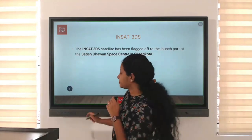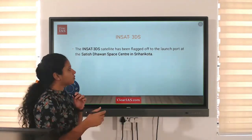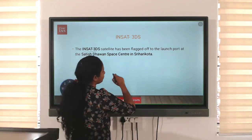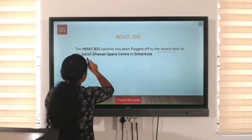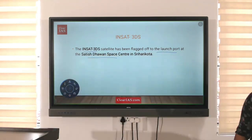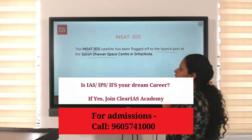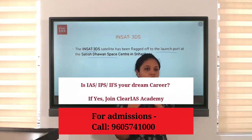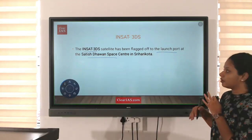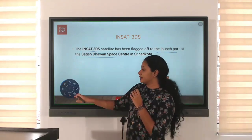INSAT-3DS. The INSAT-3DS satellite has been flagged off to the launch port at Satish Dhawan Space Research Centre in Sriharikota.